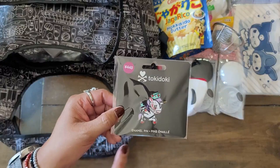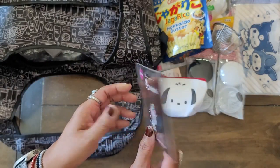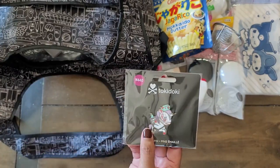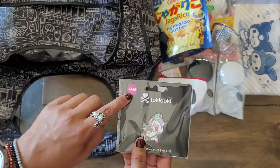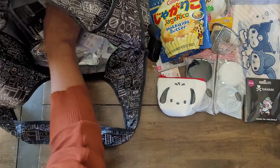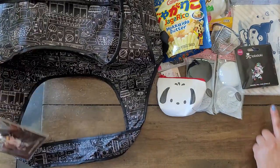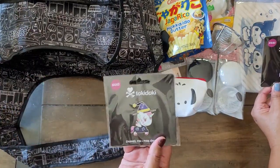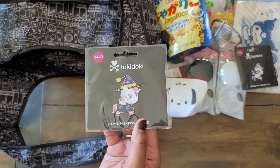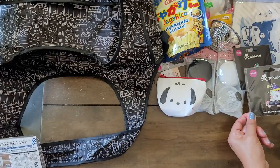I got this one for another niece because she's totally into Tokidoki stuff — it's an enamel pen. That's pretty good quality and it's not bad for probably $5.25. There's another one — it looks like the Halloween-themed one. And then this one as well. She's a witch — that is cute.